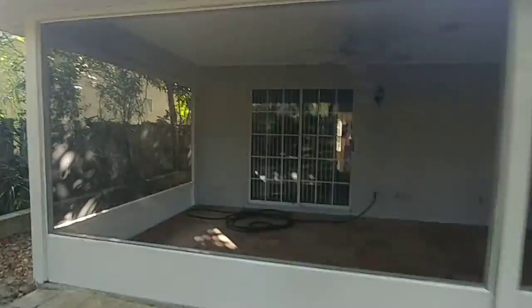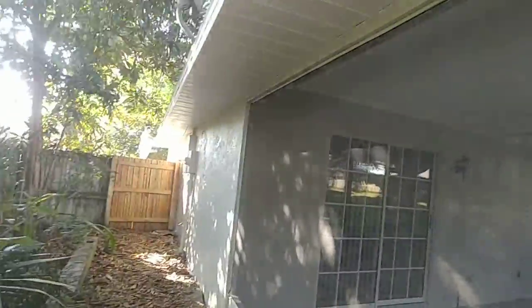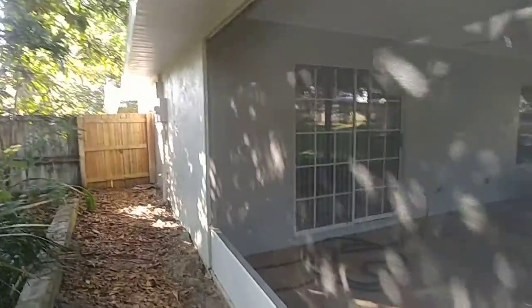I will call a tree company today and get an estimate on trimming those trees. There's Laszlo up there doing the repair. Anyway, it looks really good.